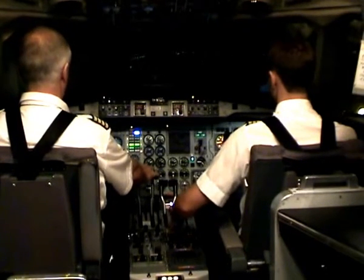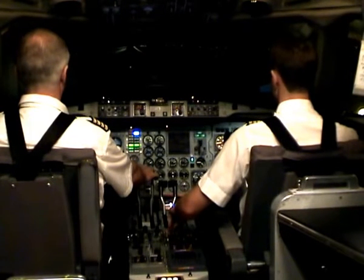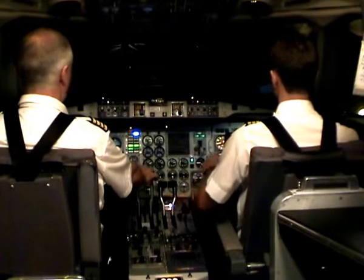Set takeoff power. Green lights. Takeoff power is set. 70 knots. My controls. Your controls.